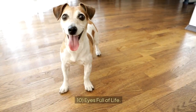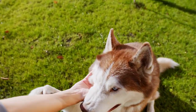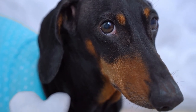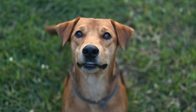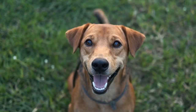Sign 10: Eyes full of life. When a dog is happy and living life to the fullest, you can clearly see it in their eyes. A dog that isn't well cared for will have dull, watery eyes and will avoid making eye contact. In contrast, a well cared for dog will have bright, lively eyes that show curiosity, joy, and interest in the world around them.